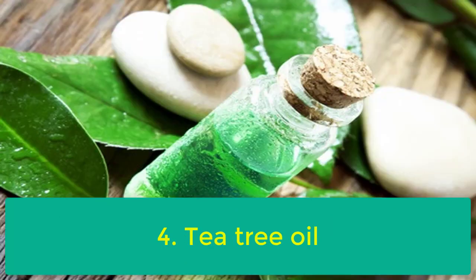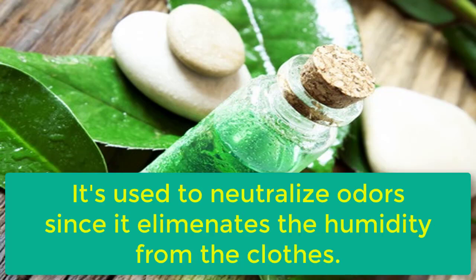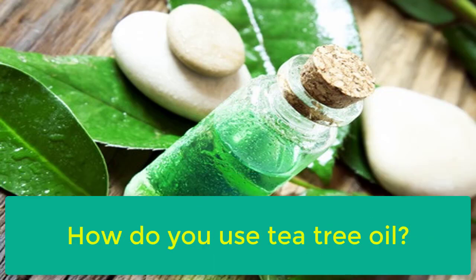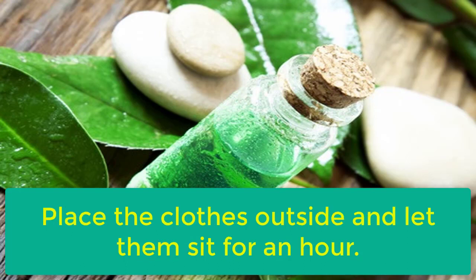4. Tea Tree Oil. Tea tree essential oil contains antibacterial and antifungal substances that are often used to treat health problems. It's used to neutralize odors since it eliminates the humidity from the clothes. Mix the tea tree oil with water and apply it on your clothes. Place the clothes outside and let them sit for an hour.